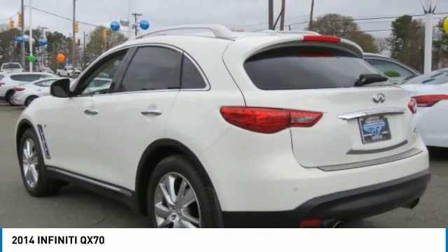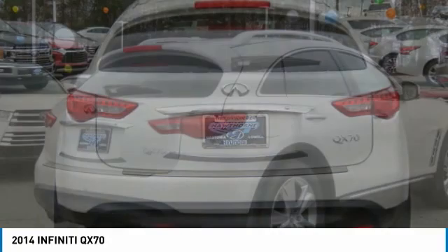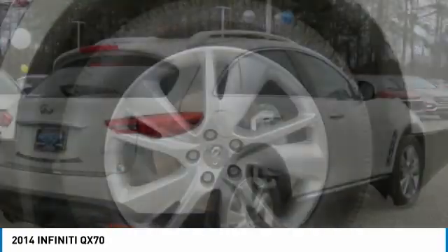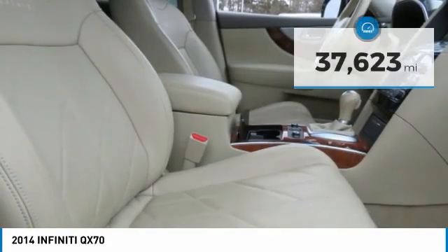The QX70's interior utilizes high-end finishes and displays soft flowing lines that are sure to catch your attention, and is priced below $30,000. This vehicle has less than 40,000 miles.